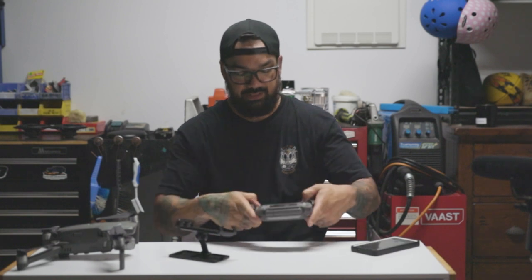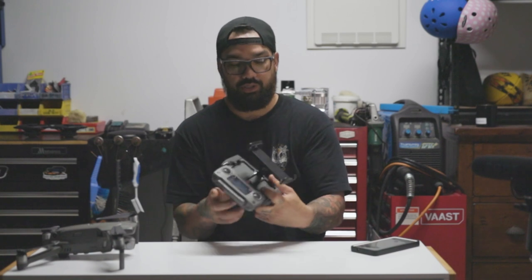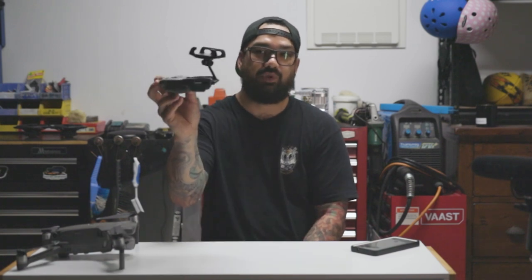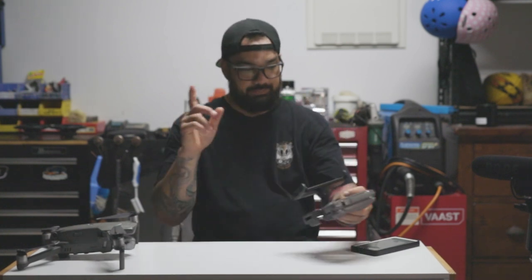My next tip is really an accessory: the phone holder adapter for your controller. It fits into the controller where the phone would go, and sets up so your phone sits a bit higher — it's all in one, kind of like having a smart controller. Next accessory: noise reduction propellers that you can buy cheaply on eBay. They do work.